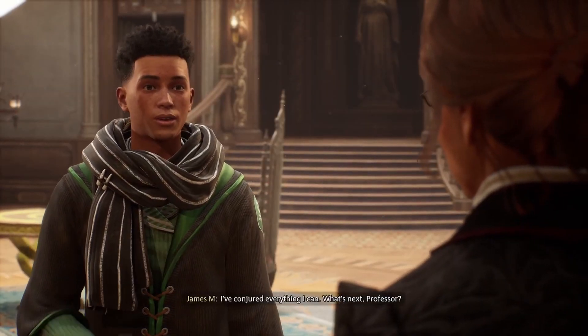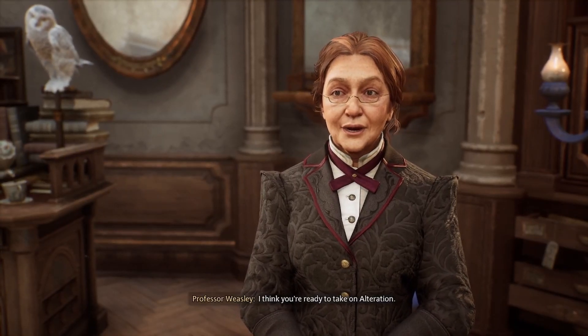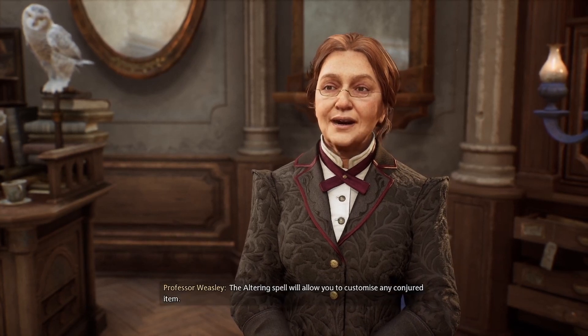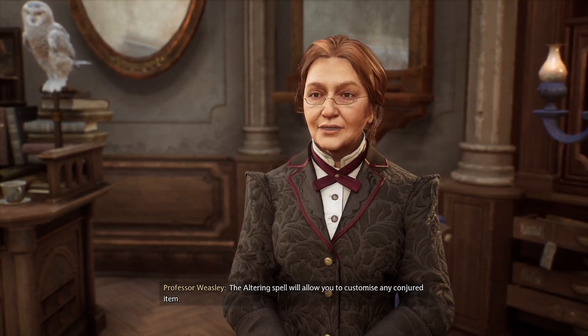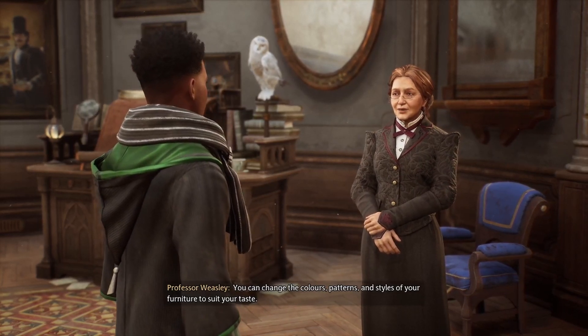I've conjured everything I can. What's next, Professor? I think you're ready to take on alteration. The altering spell will allow you to customise any conjured item. You can change the colours, patterns and styles of your furniture to suit your taste.